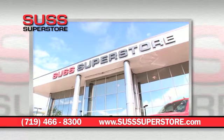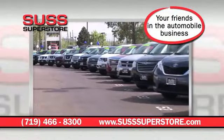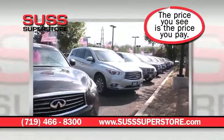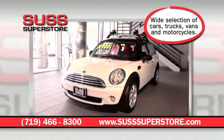Come to the giant SUSS Superstore used car outlet and experience the right way to buy a top quality pre-owned vehicle. We have hundreds of vehicles in stock ready to drive, most still under factory warranty. All vehicles are clearly priced and what you see is what you pay. We even have payments listed with zero down payment WAC and always no dealer handling fees.